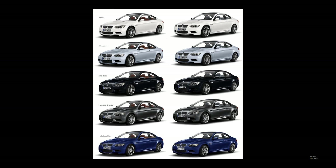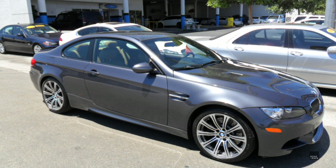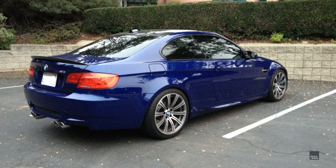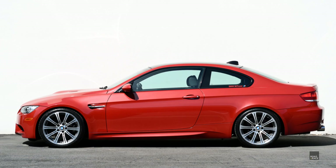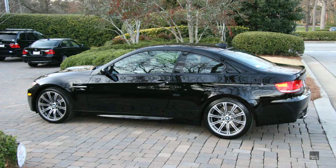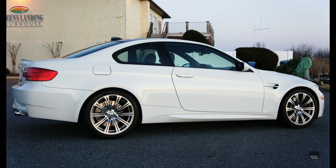The car was available in a choice of 8 exterior colours. The 6 with metallic paint were Graphite, Silverstone, Interlagos Blue, Space Grey, Jerez Black and Melbourne Red. The final 2 were Jet Black and Alpine White.